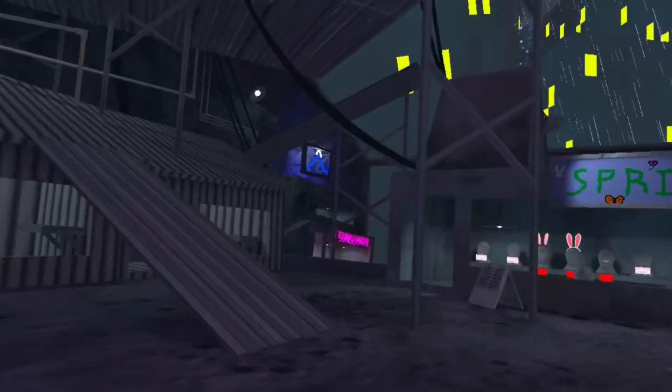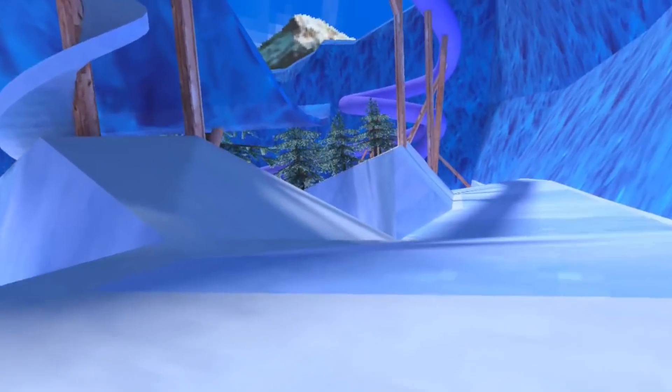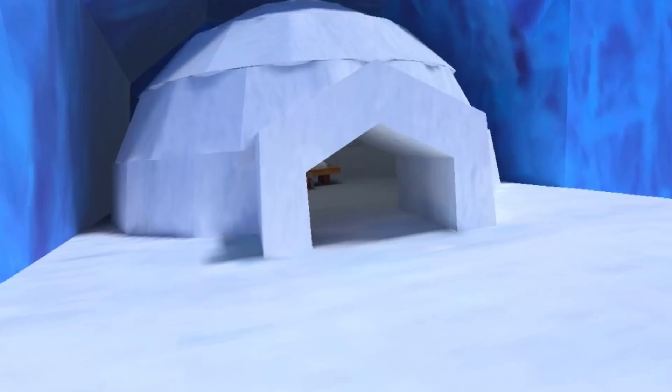Let's go check out the new mountains map. So this is the mountains map — it is now out of beta and it is official. They said they have some new sliding mechanics.